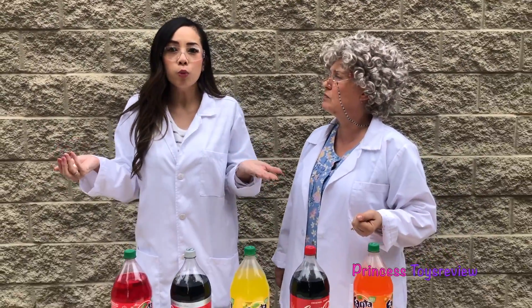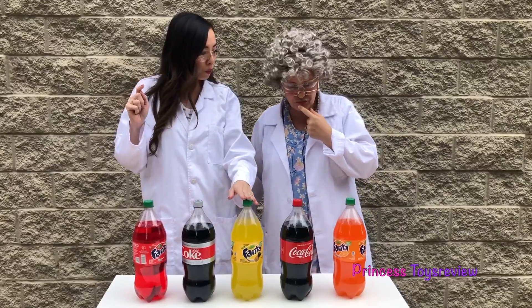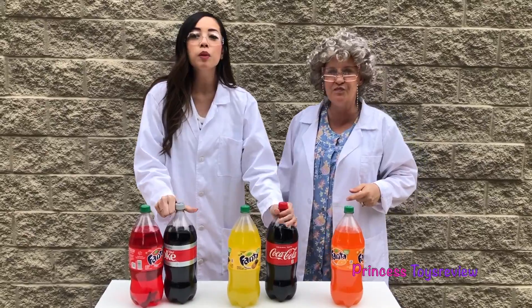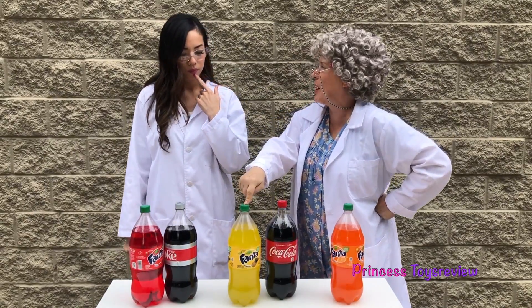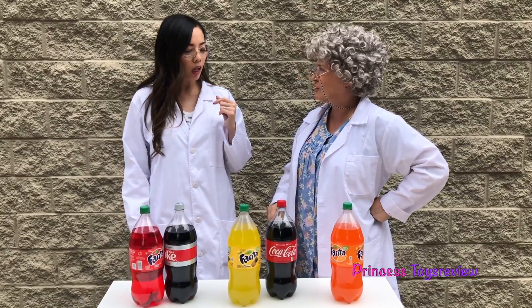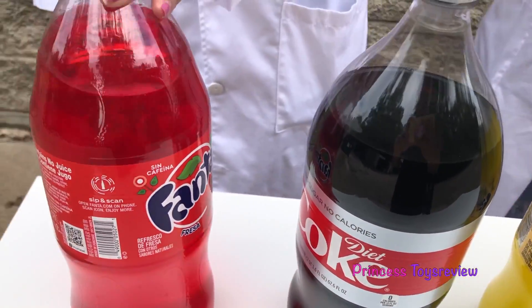Before we put the Mentos in our soda, which one do you think is going to react the most? Do you think it's going to be the strawberry, the pineapple, the orange, the Coke, or the Diet Coke? Leave it in the comments below. But what do you think, Granny? I think the pineapple will react the most! And I think I'm going to go with the Coke.